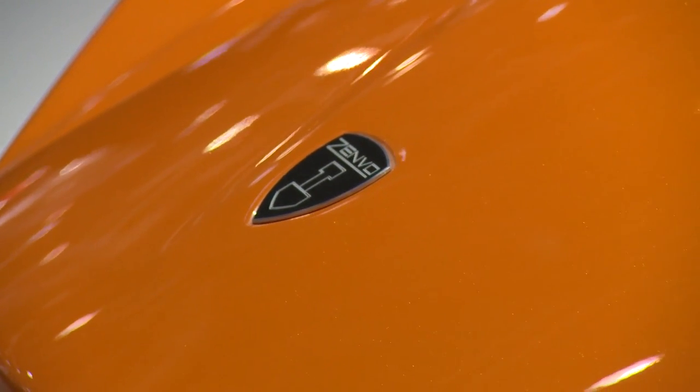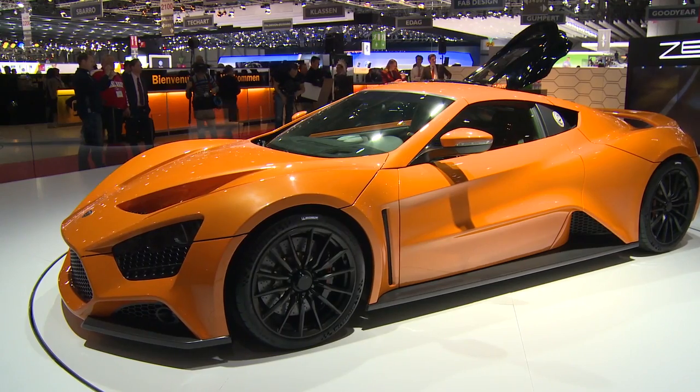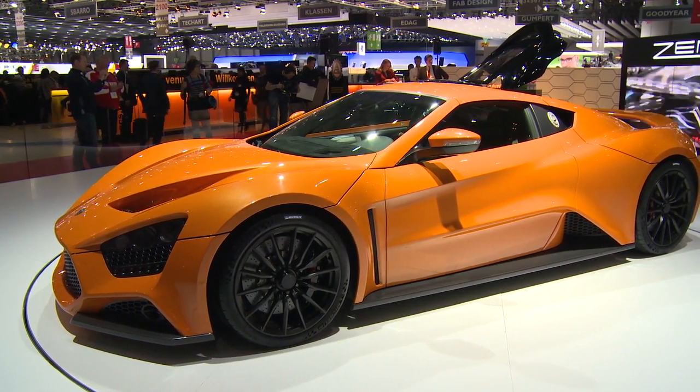In the back we don't have the grille, but we have the big diffuser that is also the central exit from the engine. We also have the exhaust in the outer grille.